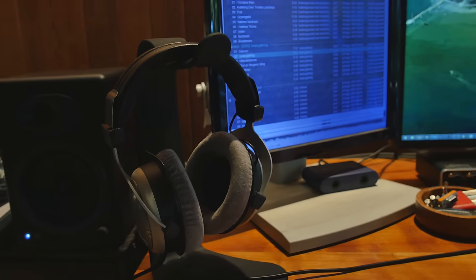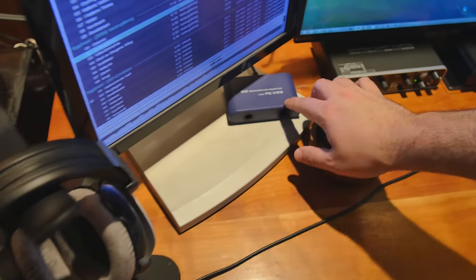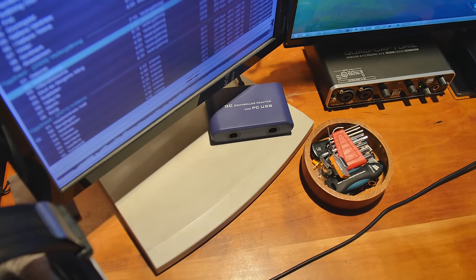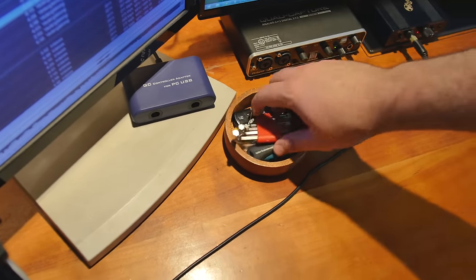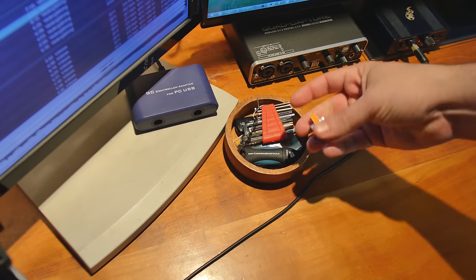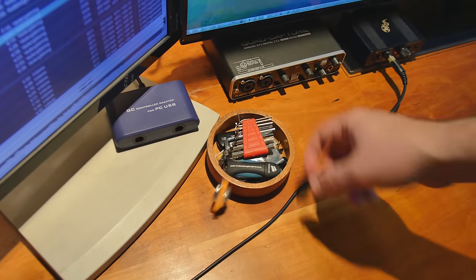Here are my DT 880s — beyerdynamic — on a cheap headphone stand I bought on eBay. Then we've got the GameCube controller adapter right there. Since it's my favorite controller it's the only one that stays plugged in. Over here is just junk — flash drives, and hey, there's an RS-232 female-to-female converter.